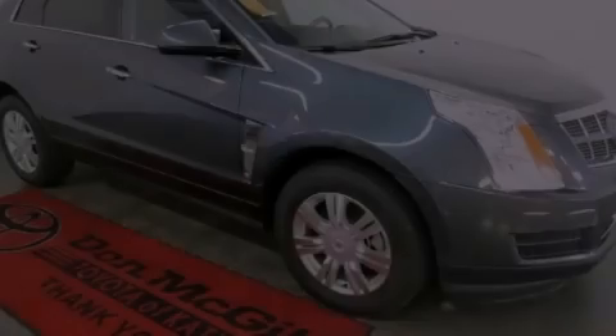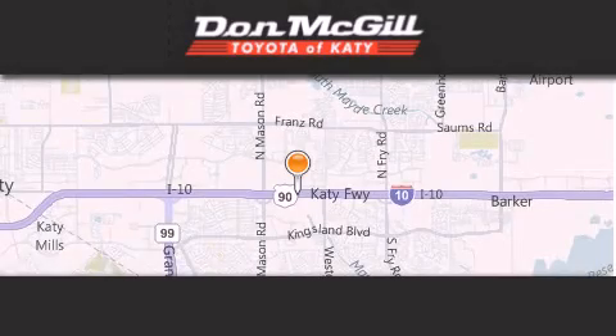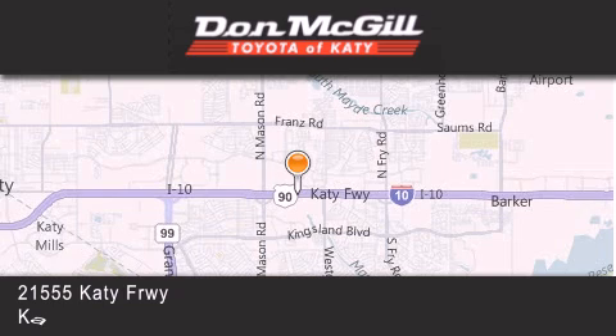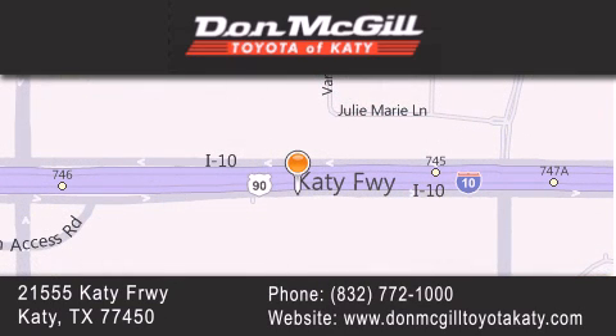Contact us today to arrange your test drive. Don McGill Toyota of Katy is located at 2155 Katy Freeway in Katy. Our goal is to exceed all of your expectations to ensure that you will return for future visits.